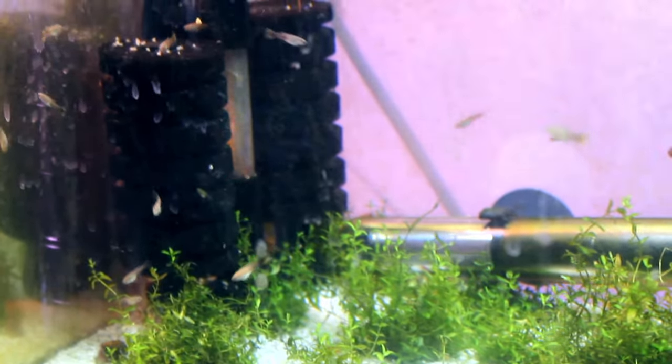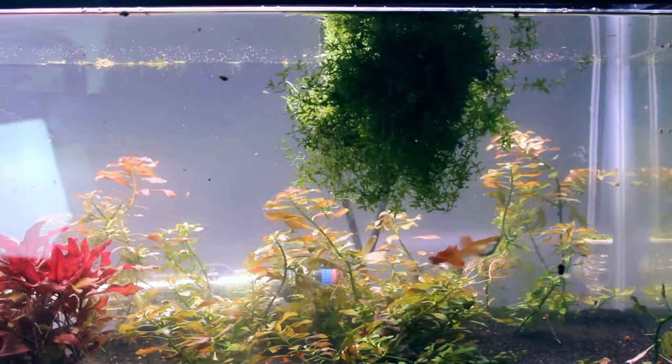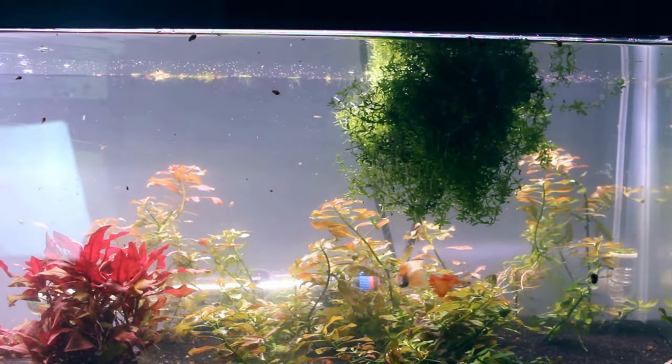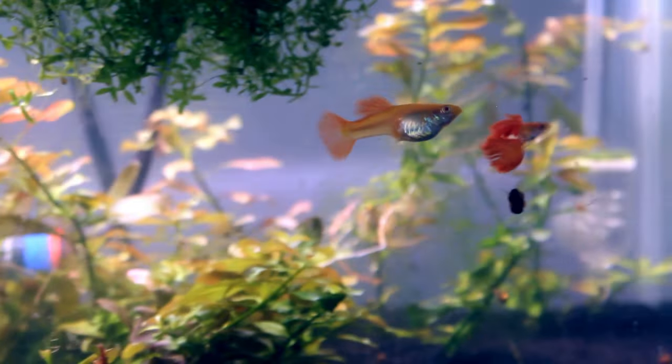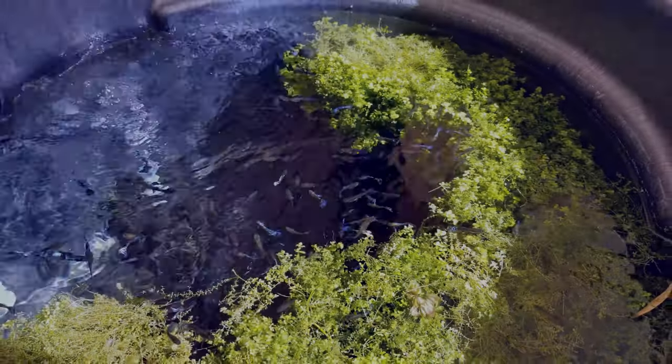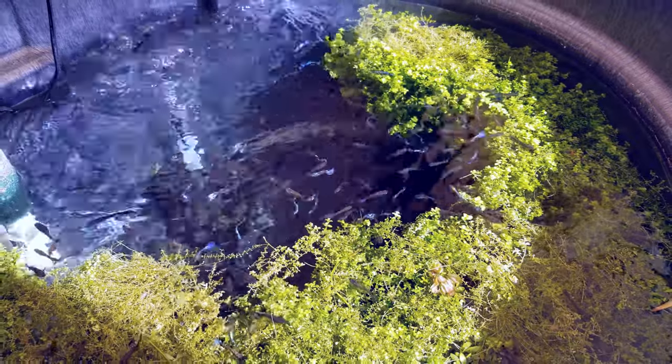Pearlweed also provides a natural habitat for your fish. The dense growth of the plant provides a hiding place for the fish, which helps reduce stress and improve their overall well-being. This is especially important for guppies, as they are known to be timid and may need a safe space to retreat when feeling threatened.